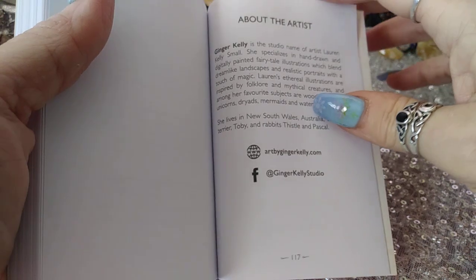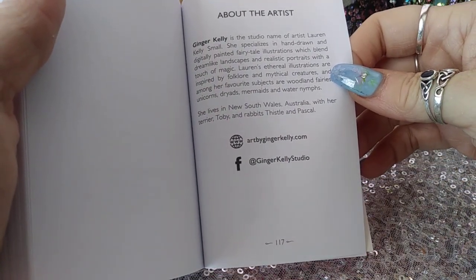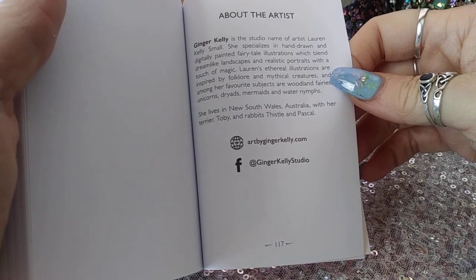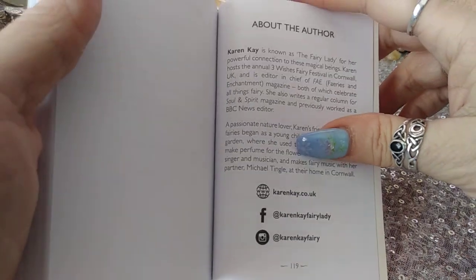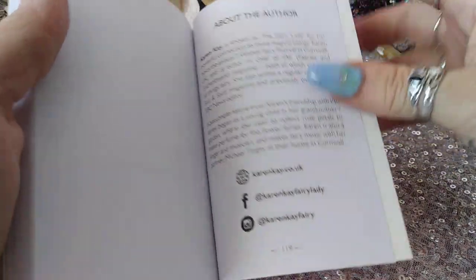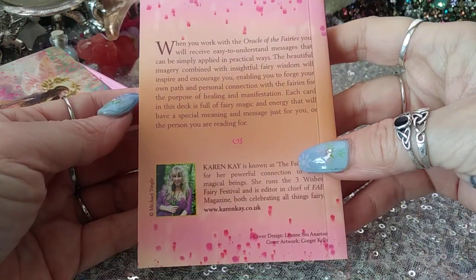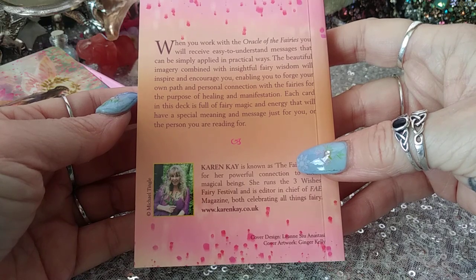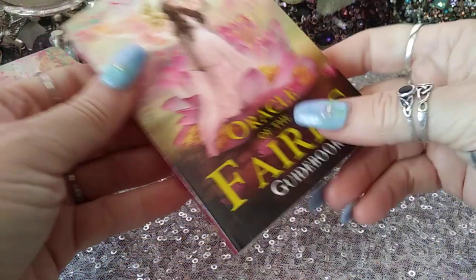There are some related items listed, and Ginger Kelly is the artist — hand-drawn and digitally painted fairy tale illustrations. Karen Kay is the author. It says: when you work with the Oracle of the Fairies, you will receive easy-to-understand messages. And there you go — let's take a look at the cards.